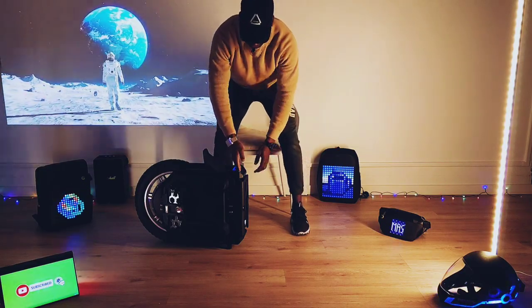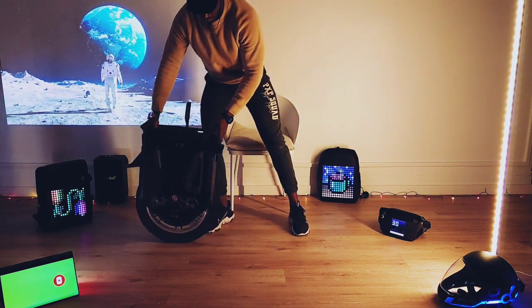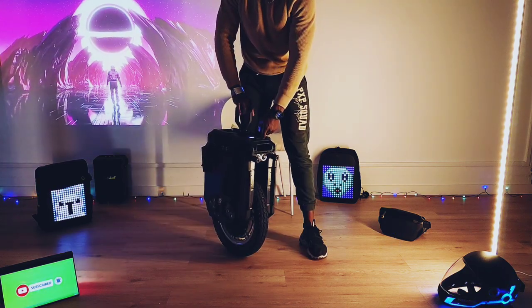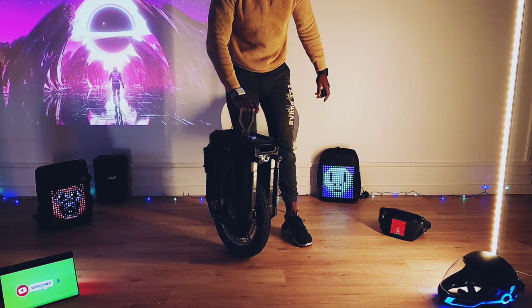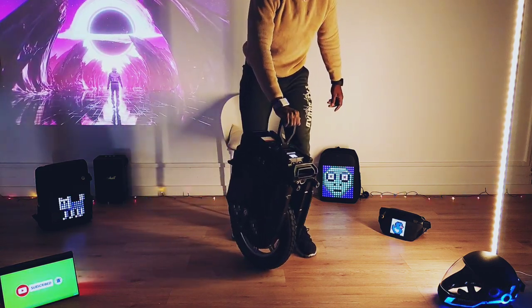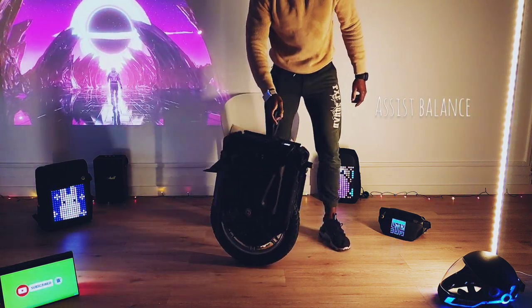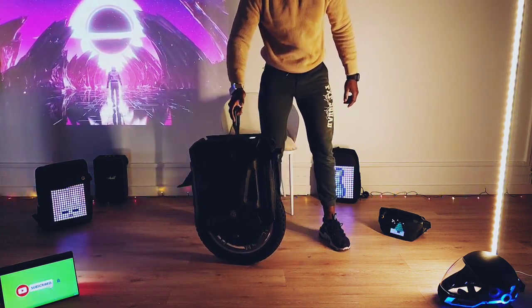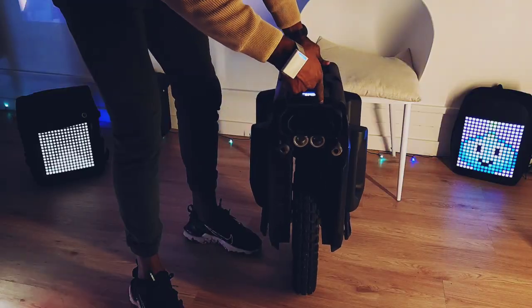La roue est facilement levable par ses anses et la stabilisation est très réactive. Il n'y a pas de jeu d'avant en arrière comme sur la Master. Pour couper l'engagement moteur, il suffit d'appuyer deux fois sur le bouton de gauche — la roue sera stabilisée un minimum. Une simple poussée vers l'avant ou l'arrière la fera basculer. On connaît déjà ce système d'aide au balancement présent sur l'Inmotion V12, qui aidait à poser la roue sur sa béquille sans difficulté au vu de son poids.